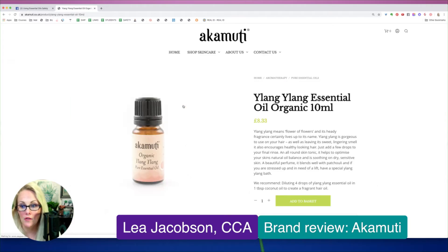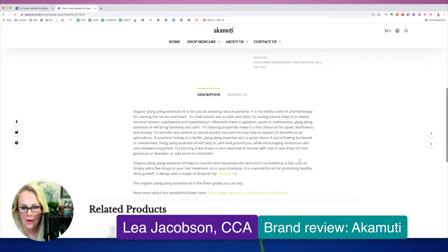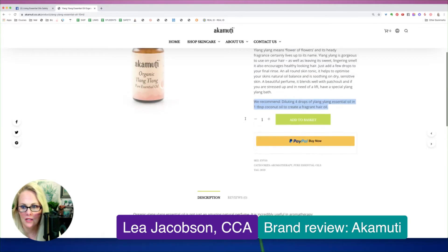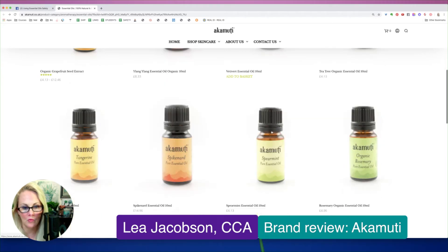This essential oil has a very low topical max, which it looks like they understand because they're recommending four drops in a tablespoon. So that is good to see — it does have a low topical max. This is just a description about Ylang Ylang essential oil, recommending how to use it. I like seeing this. I'm going to be looking at what their recommendations are to see if they do line up with safety recommendations.